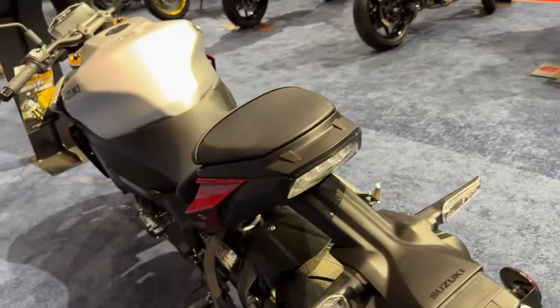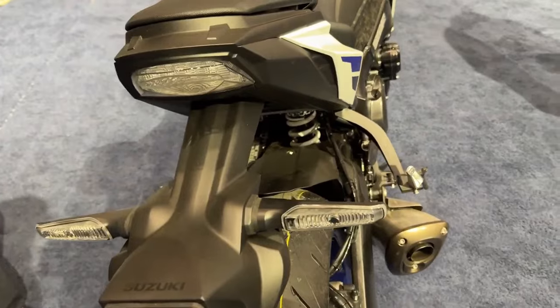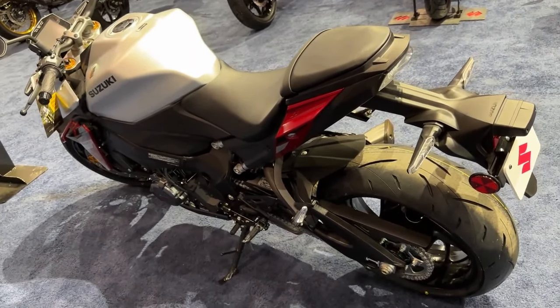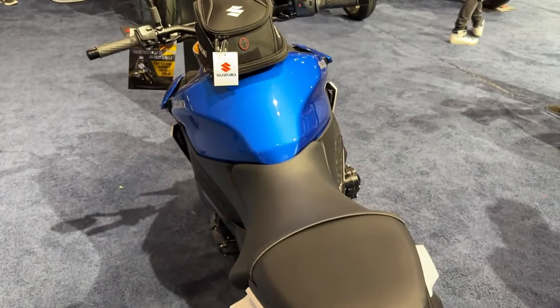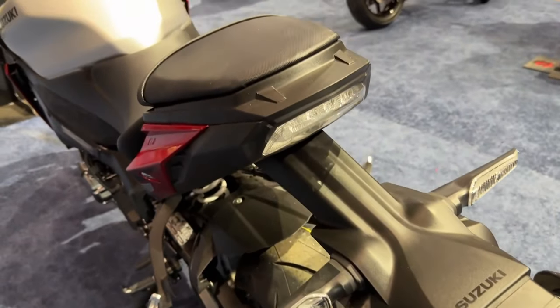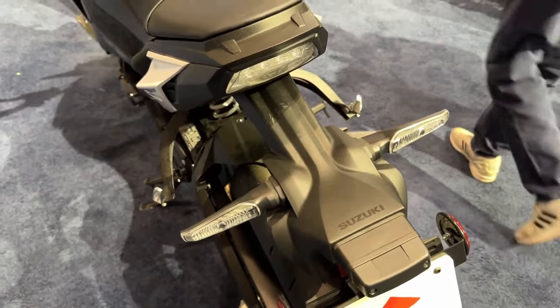The 2024 GSX-S1000 continues to have the Suzuki Intelligent Ride System, SIRS, in its corner. Make this bike your own using the 3-mode Suzuki Drive Mode Selector and the updated 5-mode and OFF advanced traction control system. Give your clutch hand a rest with the bi-directional quick-shift system.